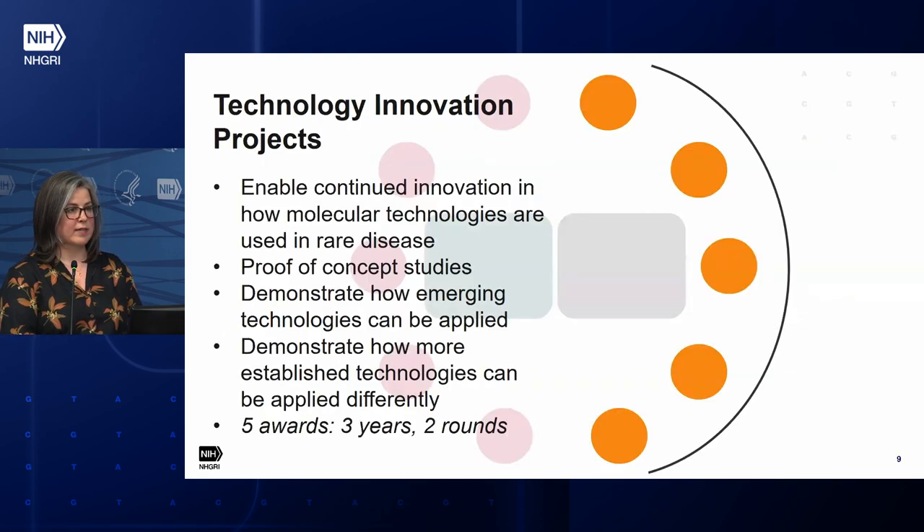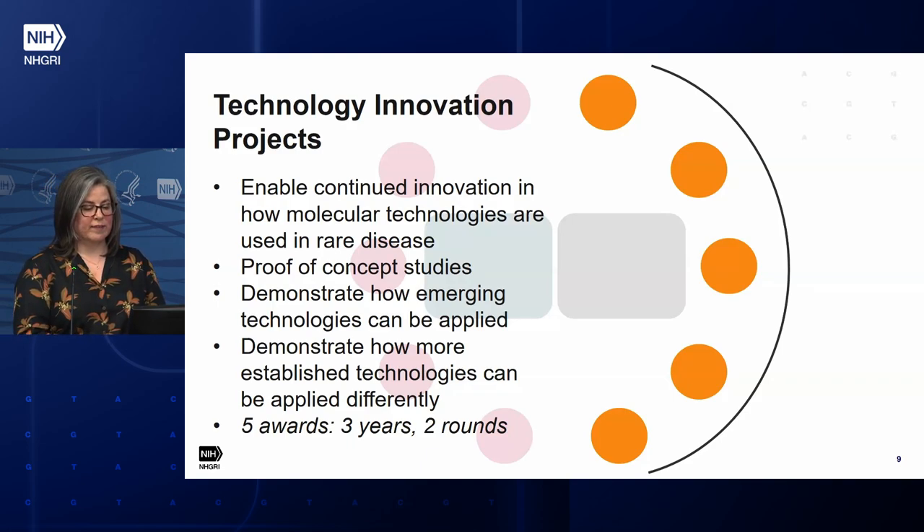The first component is what we've been calling Technology Innovation Projects. This addresses the need for continued innovation in how we use molecular technologies to identify the causal genes and variants underlying rare disease. These will be R01-sized proof-of-concept studies. We're not being prescriptive — we want to hear the community's best and most exciting ideas. It could be trying out newer molecular technologies in this context, or using established technologies in a different way. We plan about five awards as three-year grants, with a second round of the RFA midway through the program.